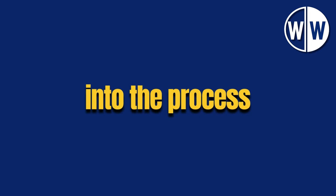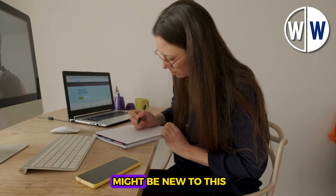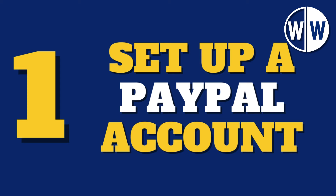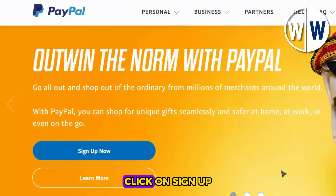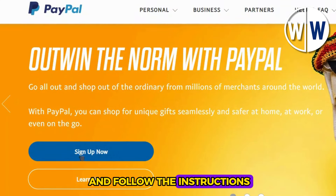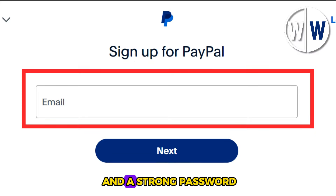Let's dive deeper into the process, breaking it down step by step, especially for those who might be new to this. First off, you'll need to set up a PayPal account. If you haven't got one yet, no worries — the setup process is straightforward. Just head over to the official PayPal website, click on sign up, and follow the instructions. Make sure to provide accurate details like your email address and a strong password.